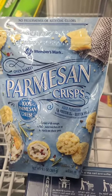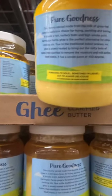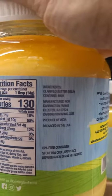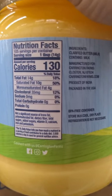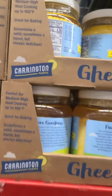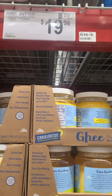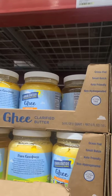They got ghee butter for $20 — it's a big jar. Ingredients are just cultured butter, contains milk. Zero carb. I think $20 is way too expensive — you can make your own out of butter, it just takes a little time. But if you don't want to cook it yourself, it is grass-fed, so that's an option.